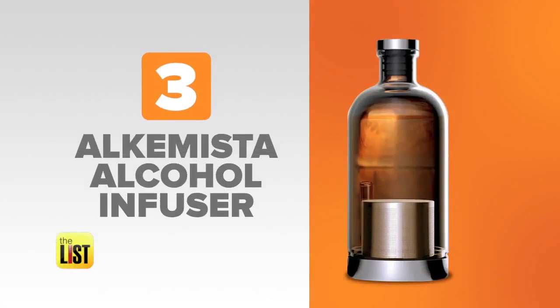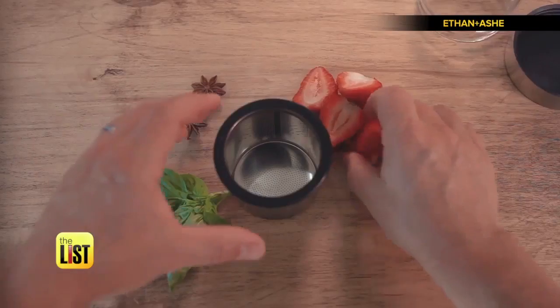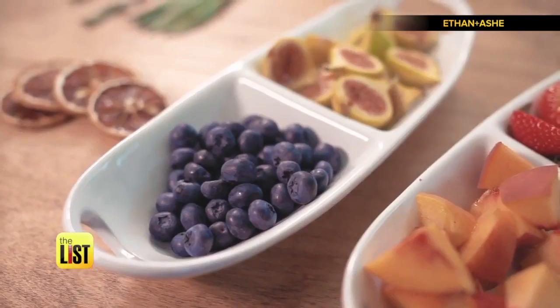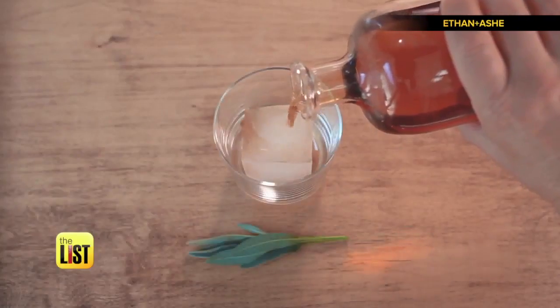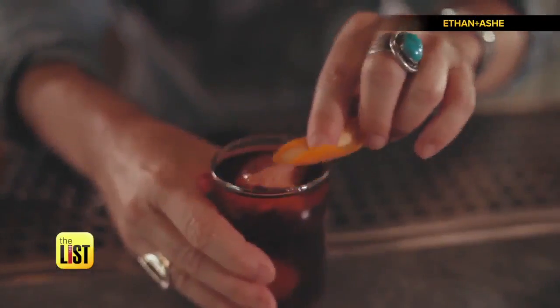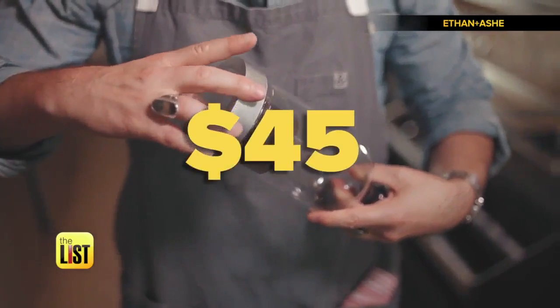At number three, Alchemista Alcohol Infuser — a vessel designed with a simple mission to liven up your liquor. Just fill its infusion filter with fruits, spices, herbs, whatever flavor you want to add, and pour your booze in the glass bottle. So if you want to master mixology, this gadget might be for you. A crowdfunding success, it's available to pre-order for $45.